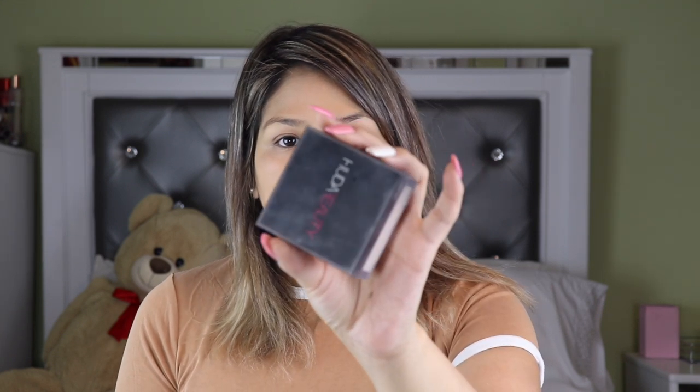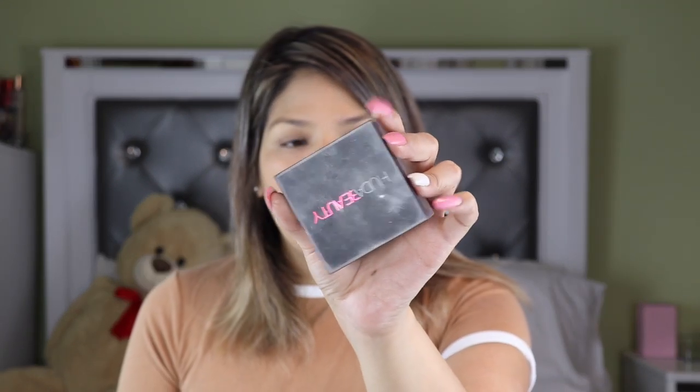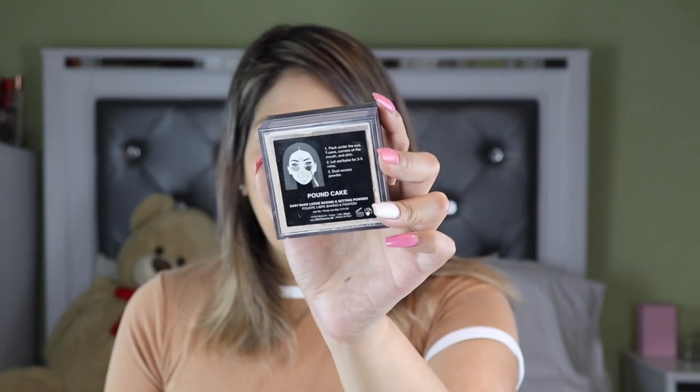Next she takes the Huda Beauty Pound Cake powder — and this is exactly what she uses. It smells delicious, guys! I really recommend it. I also like Laura Mercier but I really like this one. She doesn't bake her whole face though — she actually just bakes under her eyes and uses it for the fallout from the eyeshadow. She has almond eyes, which makes it easier for me, and if you have almond eyes it's easier for you too.